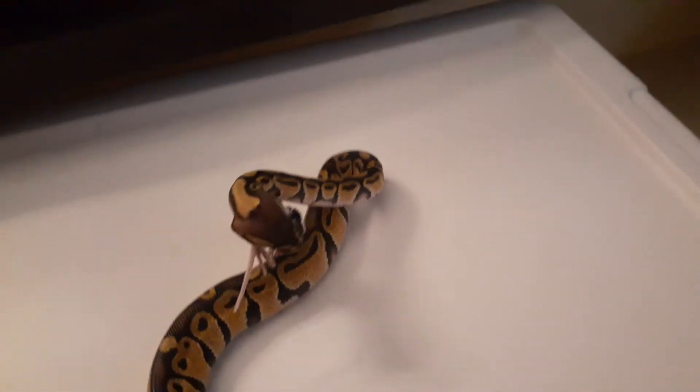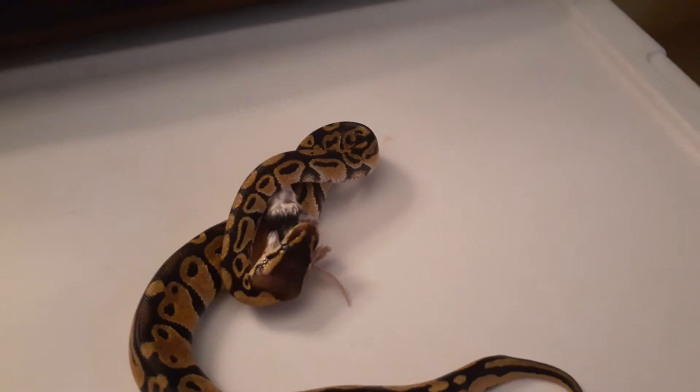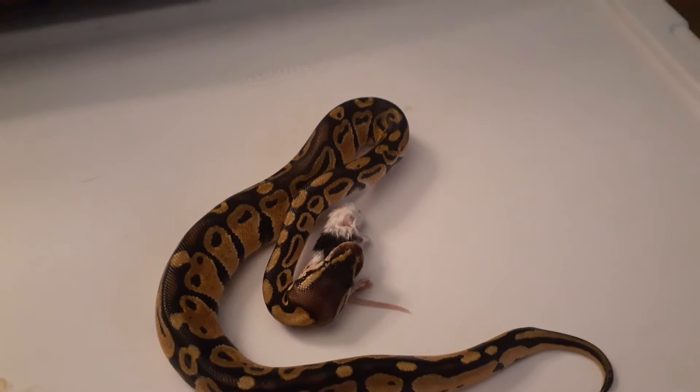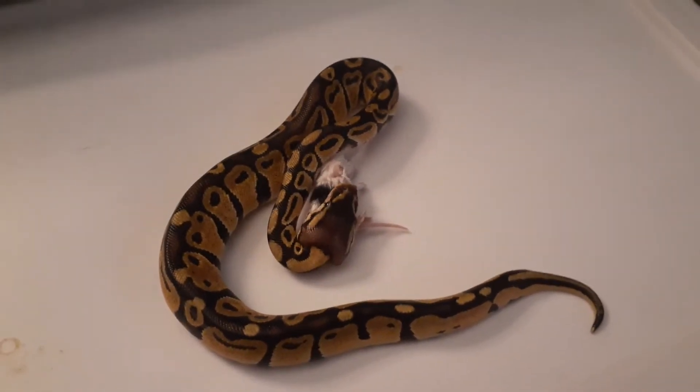She's kind of weird though, guys, because she kind of eats from the rear end first, which is not good. She's supposed to eat from the head first. So I don't know — maybe she'll correct it as she gets older.